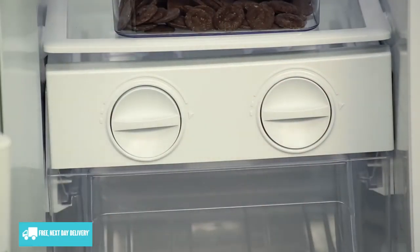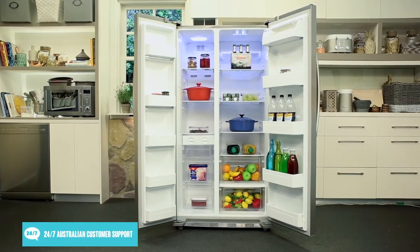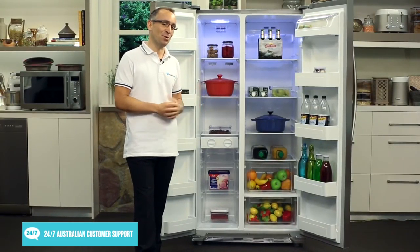And thanks to its no-frost system, you can say goodbye to manually defrosting annoying build-up. So if you're after a stylish side-by-side fridge that'll make storing your food as easy as consuming it, then look no further than this 580 litre version from Mydea. Thanks for watching.